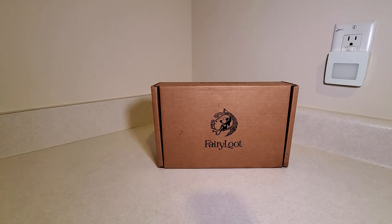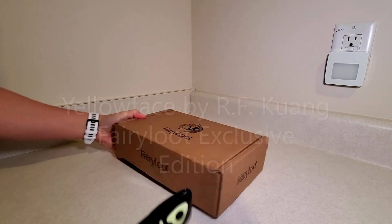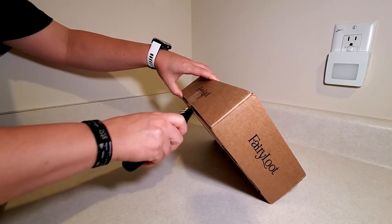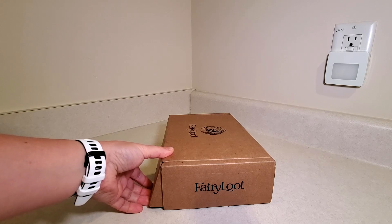Hi everyone, and welcome back to another unboxing. Today's will be the Fairyloot exclusive edition of Yellowface by R.F. Kuang. I definitely look forward to reading this book. I really enjoyed Babel, which I was surprised by because I have a very unpopular opinion that I did not care for the Poppy War series.